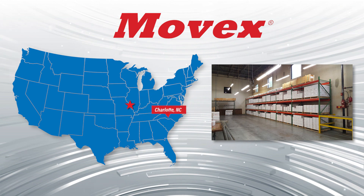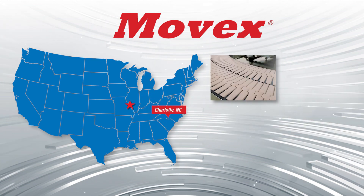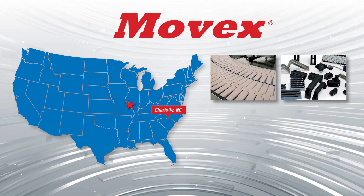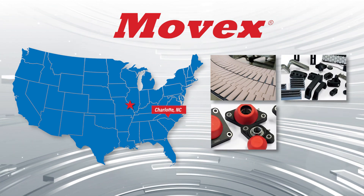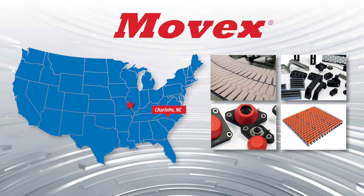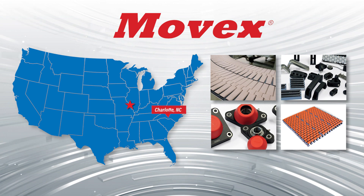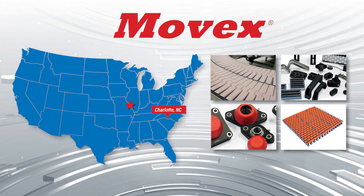Our facility in Charlotte is the primary hub for the Movex product line. There we stock a wide variety of slat top chains in different materials, as well as the components to build modular belts. Besides those two products, we stock a wide variety of guide rail, as well as componentry in the form of clips, clamps, cross blocks, and levelers.